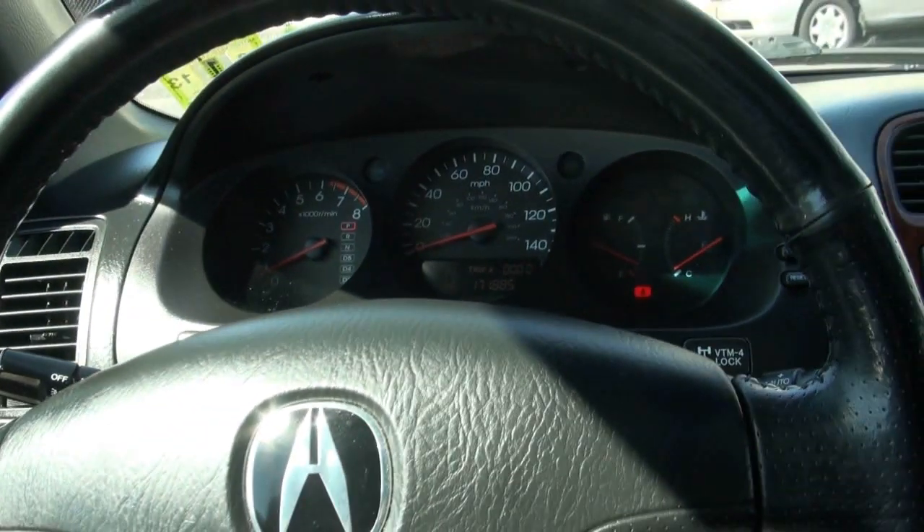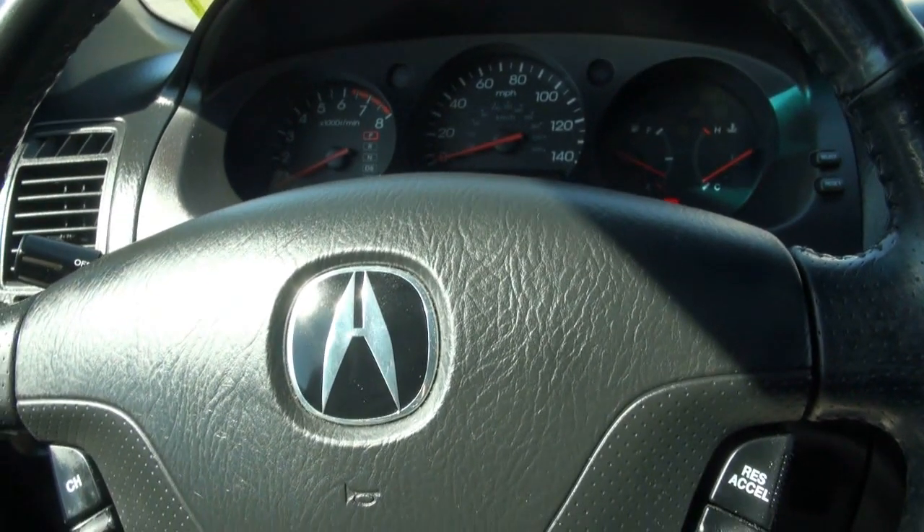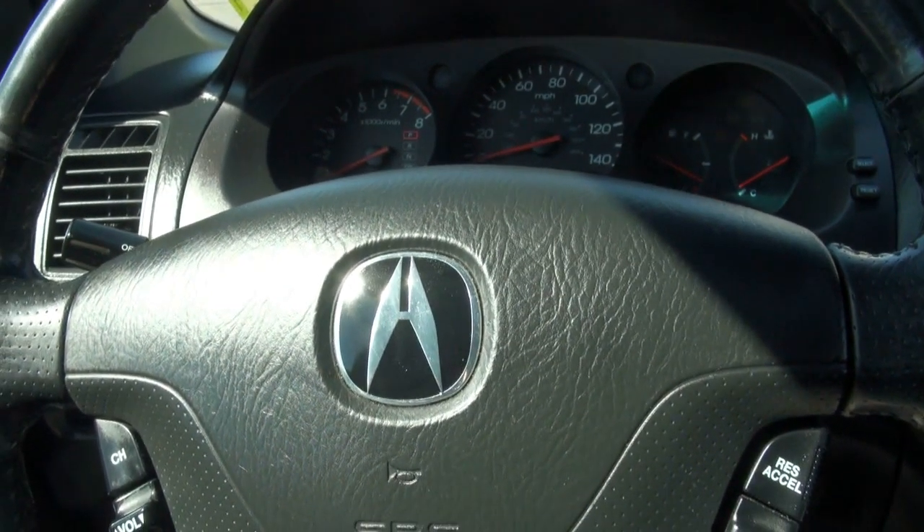If you need more information on this Acura MDX, please give us a call here at New Star Auto Group. We do feature buy here pay here options, and of course every type of financing we can do.